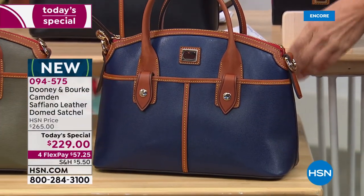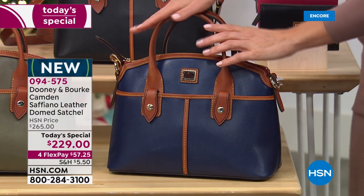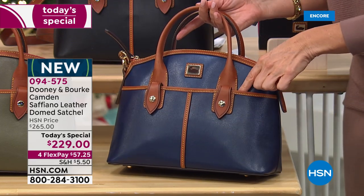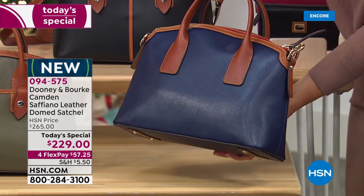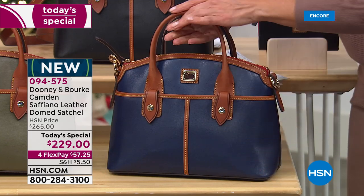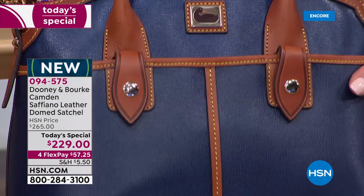We know you love the satchel silhouettes — those are trending — and so is that beautiful dome shape. For the first time ever, you're getting gorgeous pockets on the outside. It's all done in saffiano leather; the texture adds interest, it's durable, and you've got that beautiful contrast in gorgeous camel-colored leather trim.